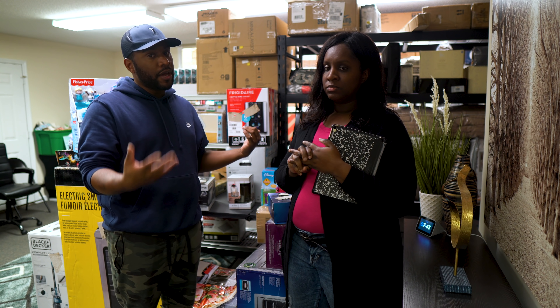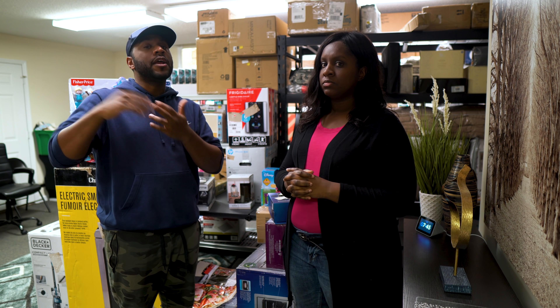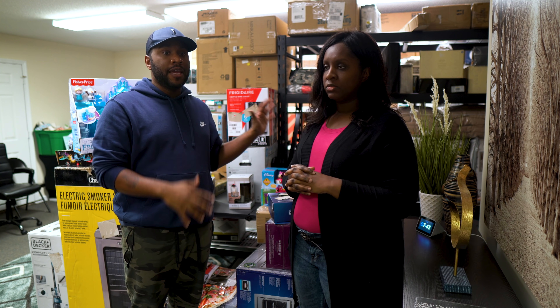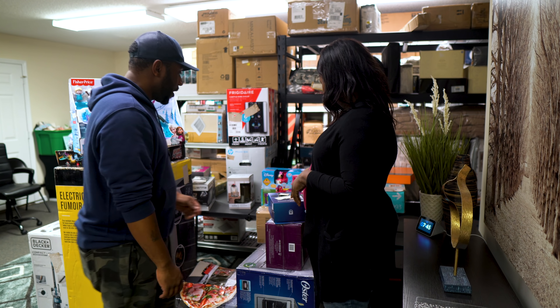We're just going to show you some of the stuff we got on the pallet. We'll highlight some of the high-price items, and then on our next video we'll give you the full breakdown of how much we actually made specifically from this pallet. Let's go.